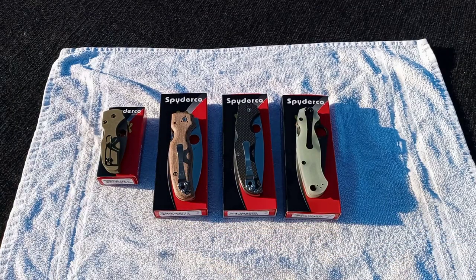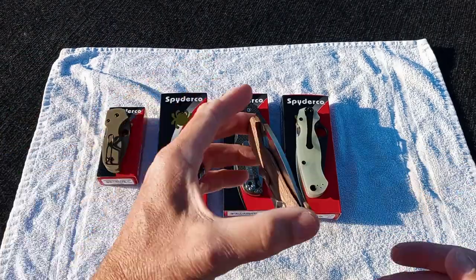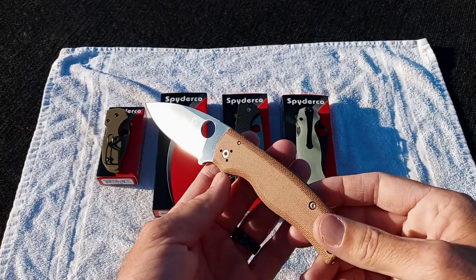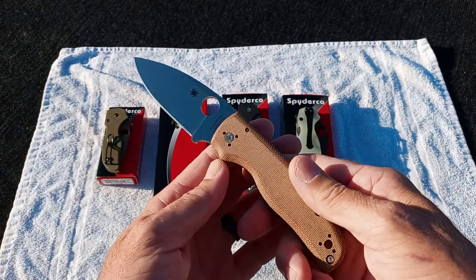Got two sprint runs and two exclusives dropping now. It just started this Thursday and Friday at Blade Ops and I think Knifeworks, but don't quote me. I know Blade Ops has dropped theirs.